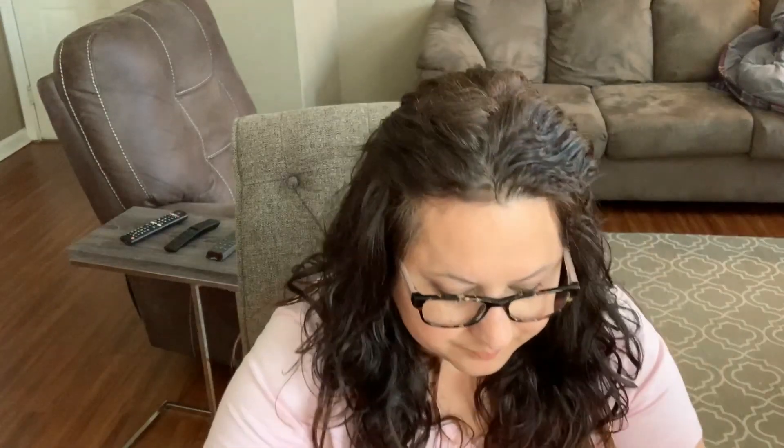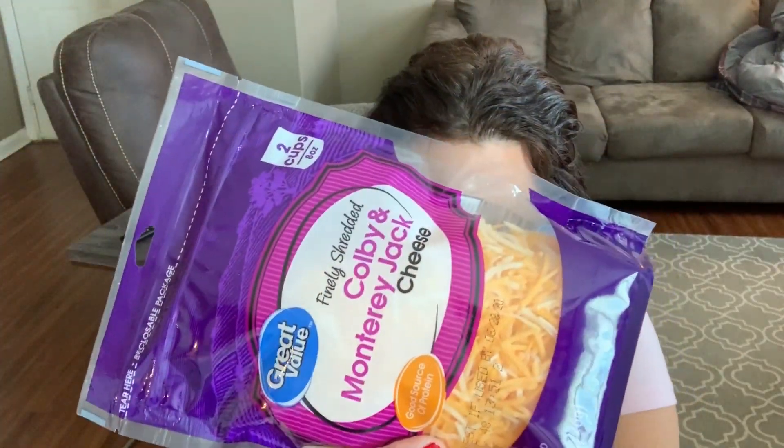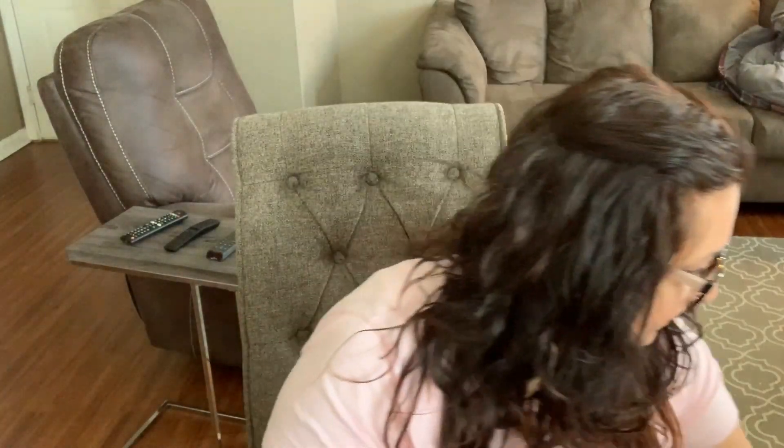I also grabbed a few groceries. My daughter is having a friend sleep over, so I got some things they'd like. I got biscuits because we're going to make little pizzas — you just put the biscuit on a plate, smash it down for the crust, and then I got some pizza sauce, pepperoni, and cheese. For breakfast in the morning I'm going to make these orange rolls — I love them, they're so good.